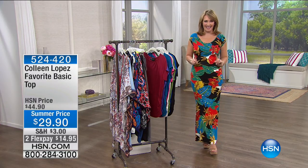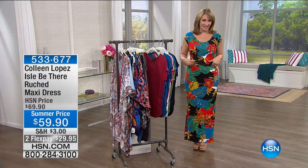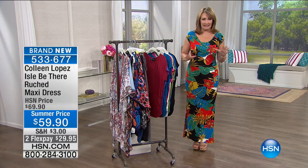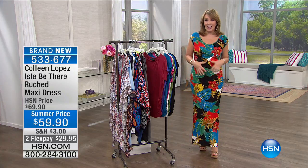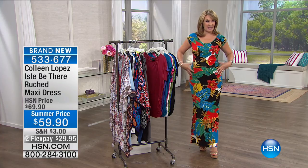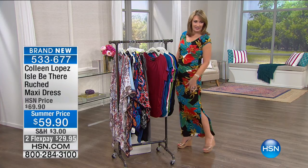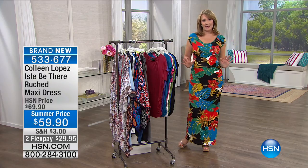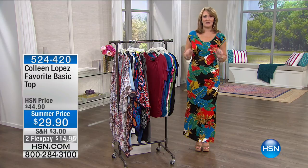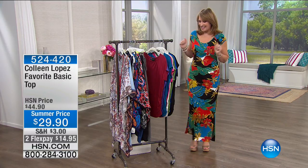If you're going to get one thing from my collection tonight, this is my 'say yes to this dress' — my all-time favorite maxi dress. It has a hidden slimming lining built into it, a little slit up the side, ruching, a sleeve — it's an amazing dress. I love it in this new print; this is my favorite print we've done in this dress. It's coming up in just a minute.